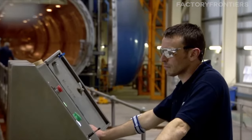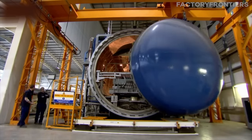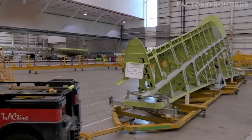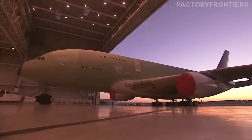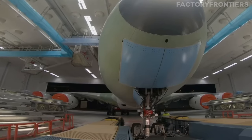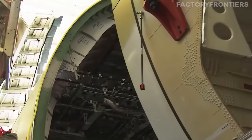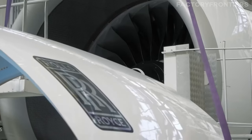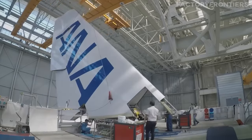Generally, the construction of an Airbus A380 involves thousands of workers and can take about 18 to 24 months from the start of assembly to delivery. The facility responsible for assembling the A380 is a testament to the pinnacle of aerospace manufacturing, embodying innovation, precision, and scale in every aspect of its operations.